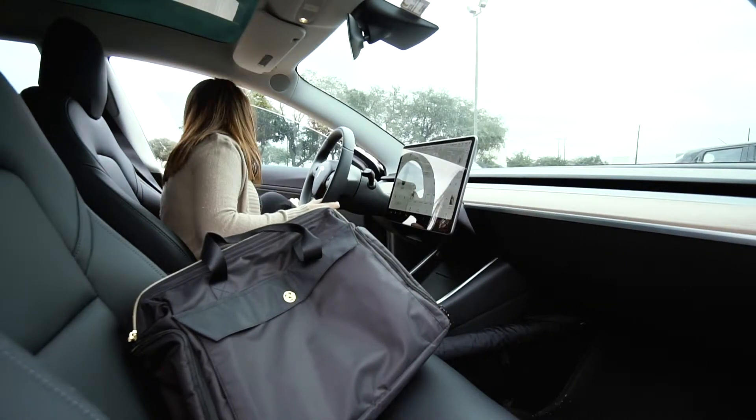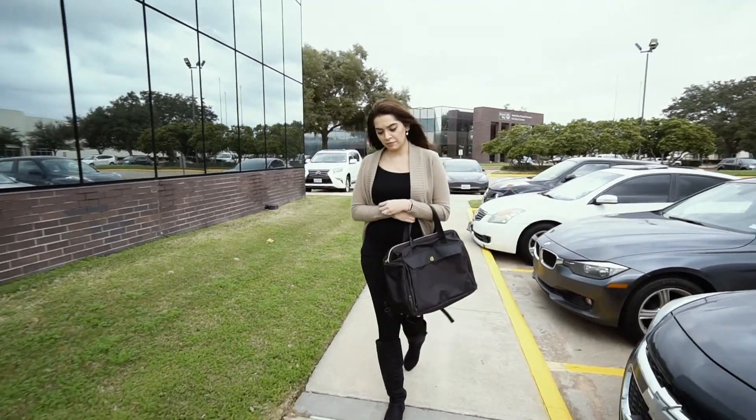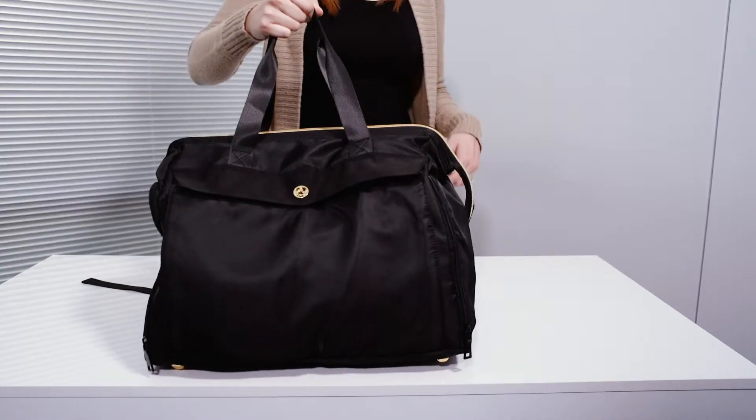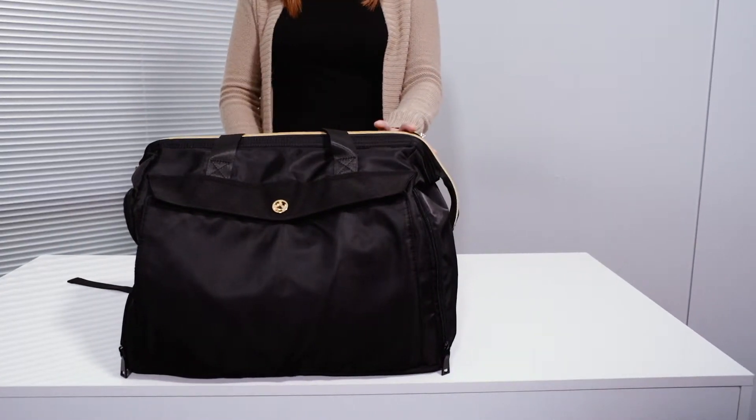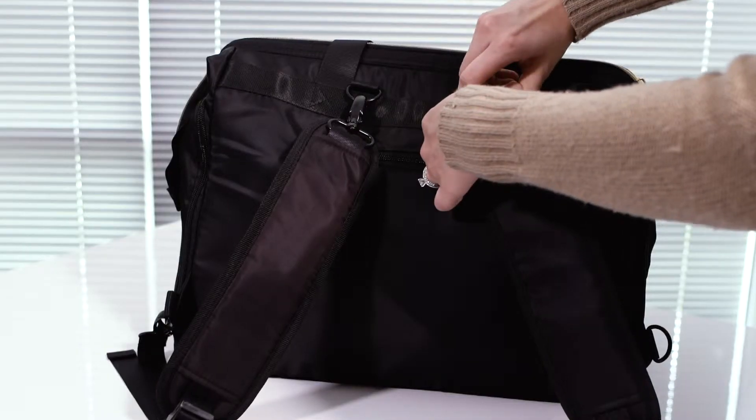Are you a nursing mom looking for a contemporary and functional bag to carry your breast pump? Then the ultra-lightweight Zozo Sasha Breast Pump Laptop Bag is perfect for you. Carry it as a tote or clip on the comfortable backpack straps and go hands-free.